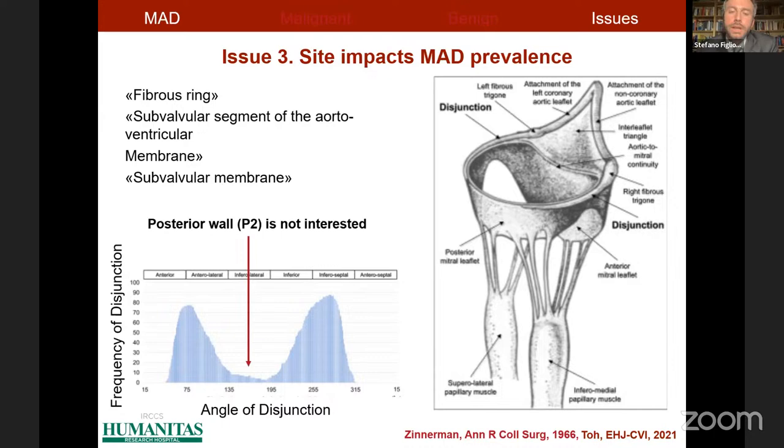Because of this, if we look for mitral annulus disjunction at the level of P1 and P3 in normal hearts, we can find a mitral annulus disjunction of very limited extent in normal patients, and of course this is a normal finding.